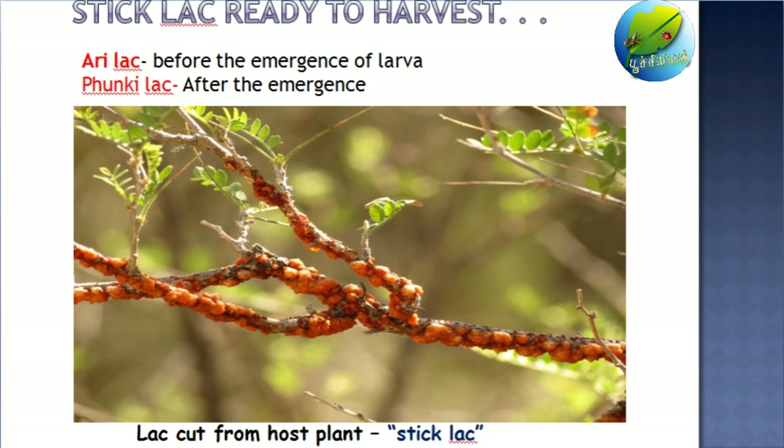You can remember it like this: Ari is a quite good boy and he stays inside the encrustation or the home. And punk in English means the young teenage boy who never wants to stay inside the home. The most common method of processing is by the Sponky lac, where we are going to leave it for the emergence of larva, after which the processing of lac takes place.